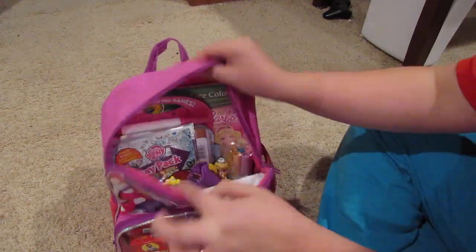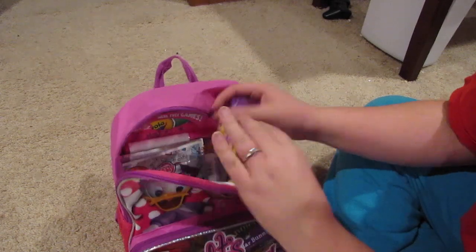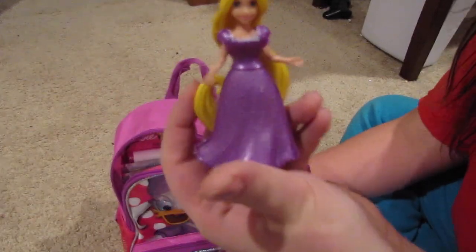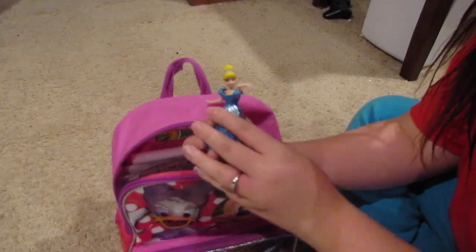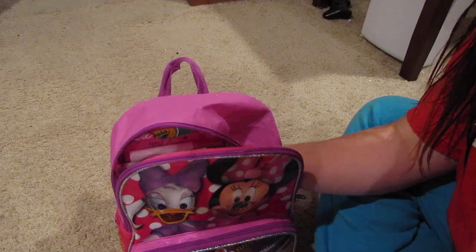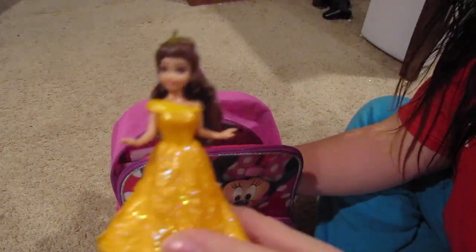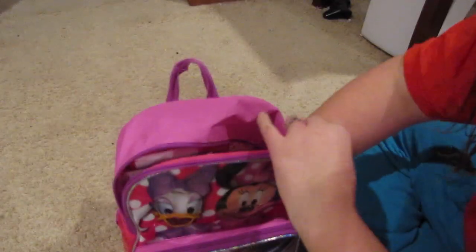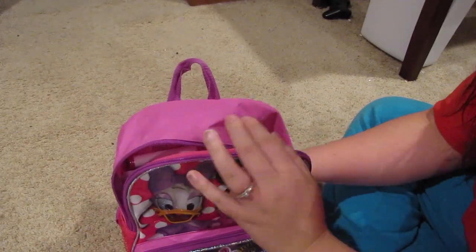Inside her actual bag I have everything packed and I'll pull out just the small stuff. What we have packed for her are her little MagiClip fashion dolls — she's obsessed with these. She has Rapunzel, Cinderella, Belle, and Ariel, so she has those four little dolls.